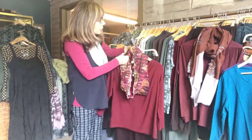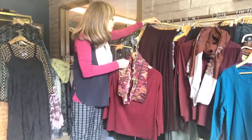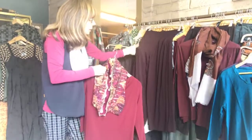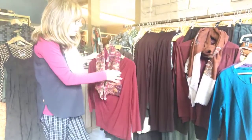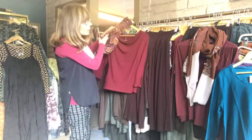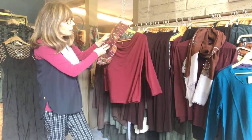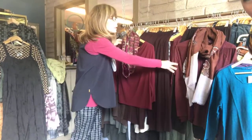Speaking of the rayon jersey, we did the rayon jersey pant. It's very soft, almost like a modal. And here's the glass — don't you love this color combination? That's my favorite color combo. I did the same thing in the cotton linen too.